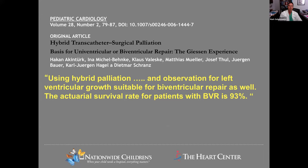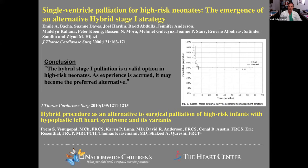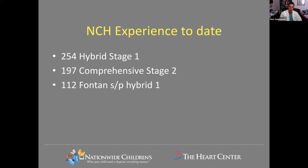The most common use these days is in high-risk patients where national or institutional data show suboptimal outcomes for a particular type of high-risk component — whether prematurity, weight, or other elements. This has contributed to potentially improved outcomes for standard-risk traditional patients undergoing Norwoods or Sanos. Our experience at Nationwide now includes over 250 hybrid stage ones — we've taken nearly 200 of those through their second stage operation, and 112 have undergone a Fontan after an initial hybrid stage one.